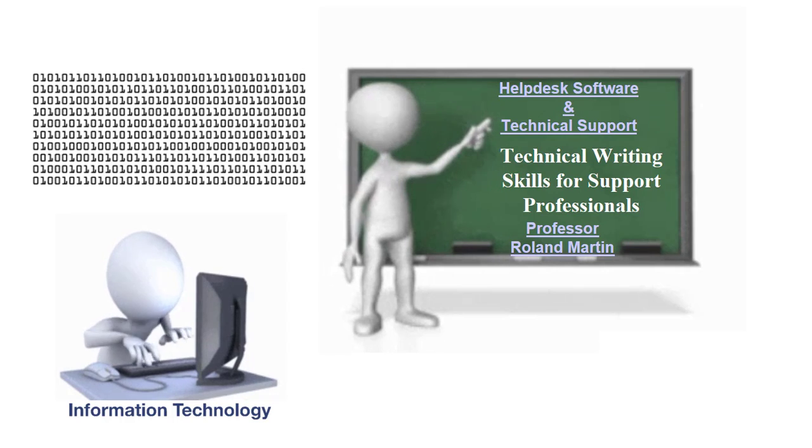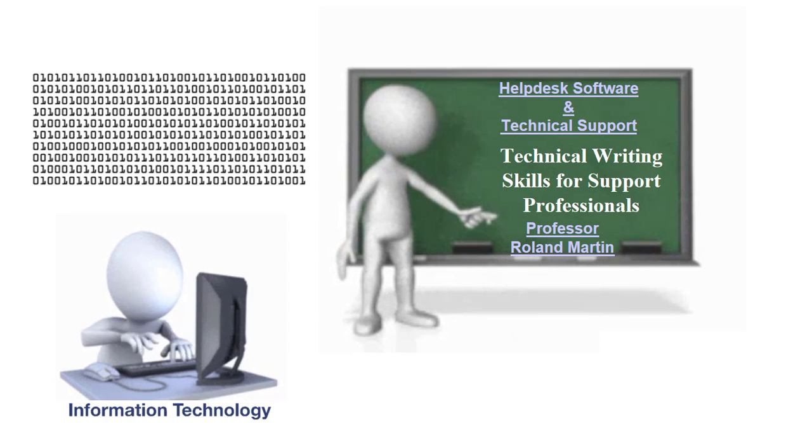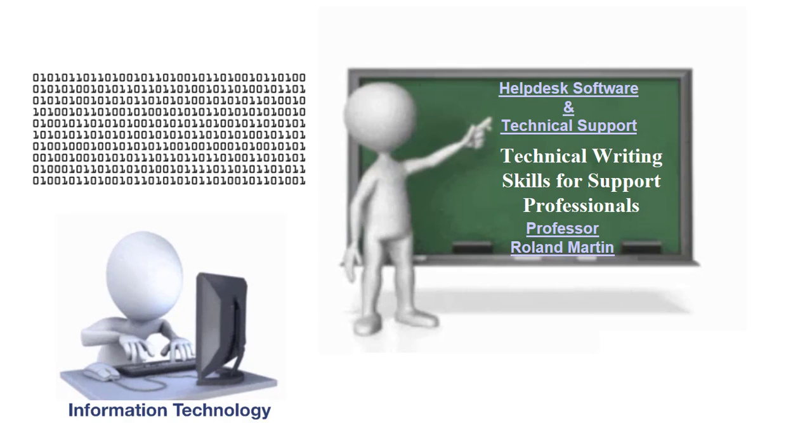A brief overview for this lesson: we are going to discuss the impact that technology such as the internet, email, instant messaging, chat, and knowledge management systems have had on the service desk industry in terms of how it collects information and delivers support. We will also discuss how these changes have prompted the need for support professionals to add technical writing to their required skills.